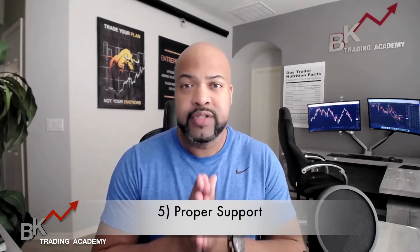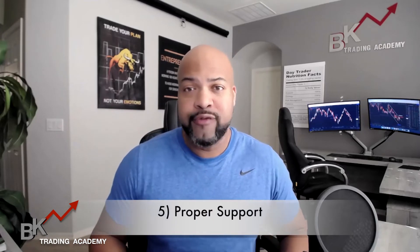Number five: you want to make sure that you have proper support. I personally want 24/7 support. Although the market isn't open 24/7 — they're open five days a week — you want to make sure that support is there for you 24/7. Sometimes you can trade outside of market hours, and if you have a question, you want to make sure that customer service is right there for you, whether it's a phone number or an email, and that they can get back to you as soon as possible. Customer service is number one when it comes to selecting a broker, in my opinion.